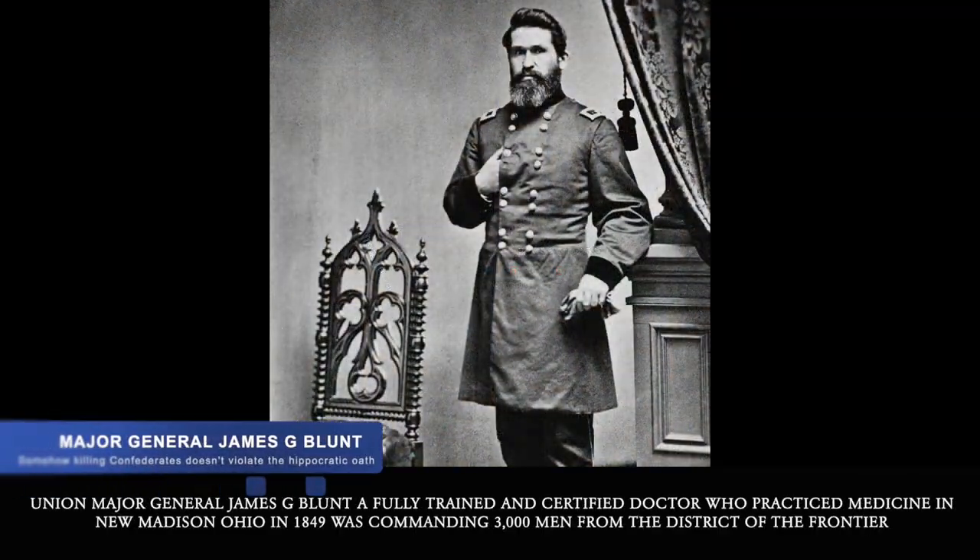Union Major General James G. Blunt, a fully trained and certified doctor who practiced medicine in New Madison, Ohio in 1849, was commanding 3,000 men from the District of the Frontier.